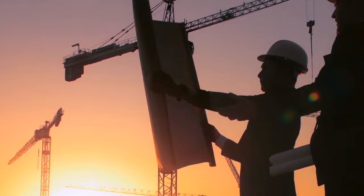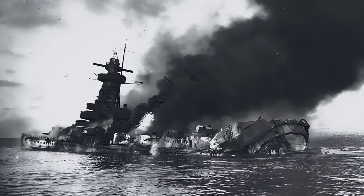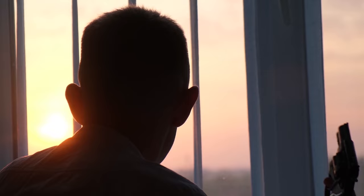Langsdorf ordered his crew to destroy all important equipment on the ship. The next day, they navigated into the harbor and deliberately scuttled the Graf Spee, which burned for the next two days before sinking 36 feet to the bottom of the ocean. Two days later, Langsdorf took his own life.